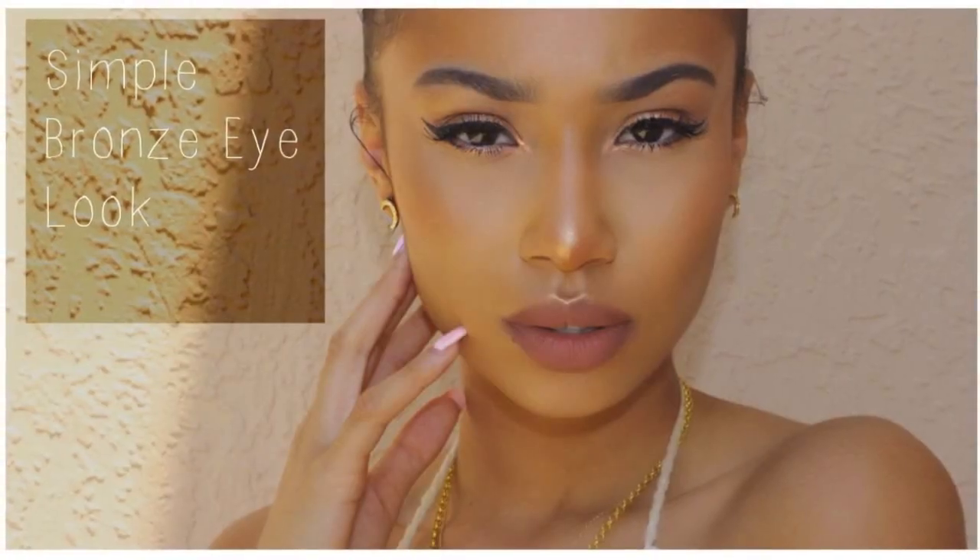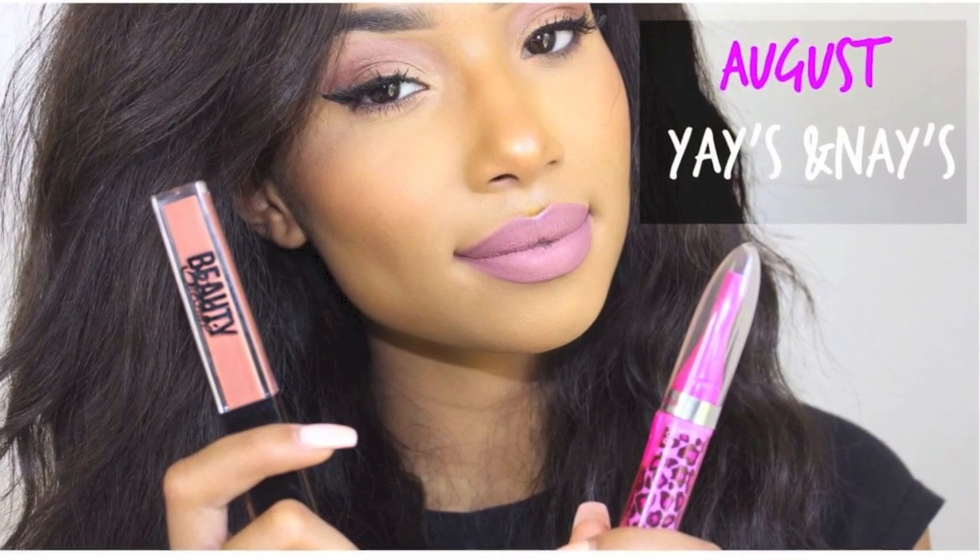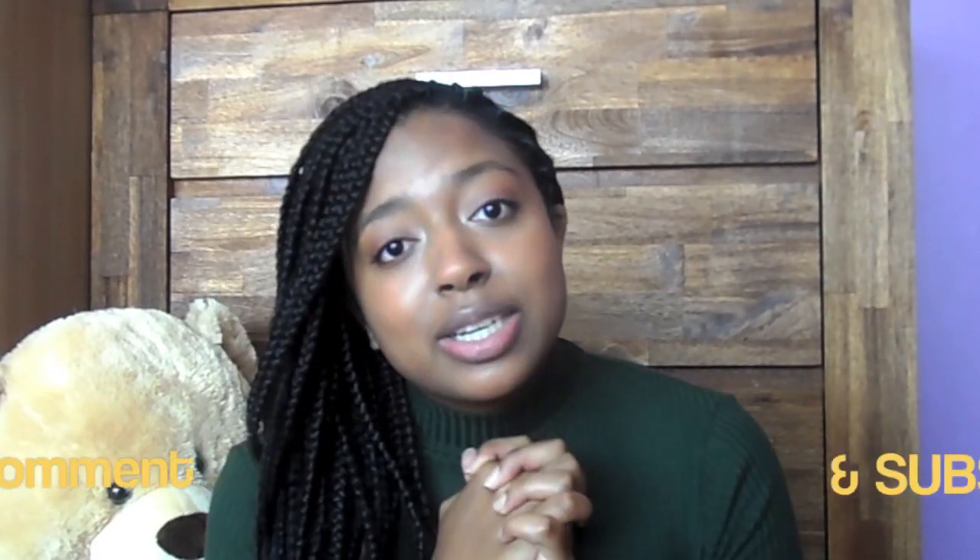Lastly, my favourite YouTuber that I discovered this month, who I have definitely subscribed to and love her content, is Symphani Soto. She is a beauty guru — she does makeup tutorials and reviews and stuff. The makeup that she does is very similar to the makeup I like to go for, and I'm definitely going to be learning and picking up a lot of tricks from her. She seems very nice and I see a little bit of myself in her. That is my favourite YouTuber of the month, and that's pretty much all that I was obsessed with in the month of August. Comment and subscribe, thanks for watching, and bye!